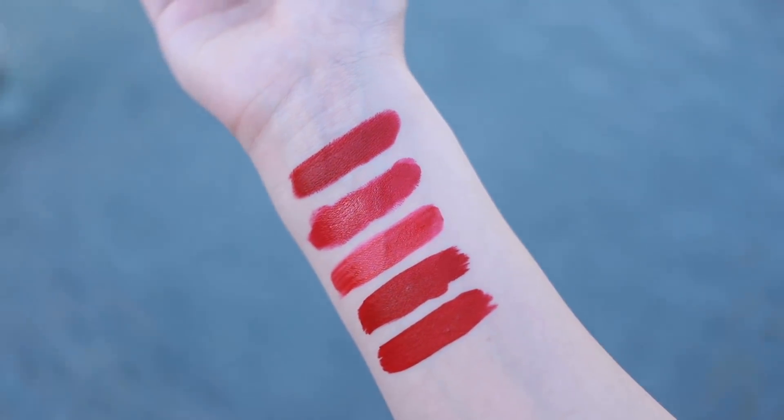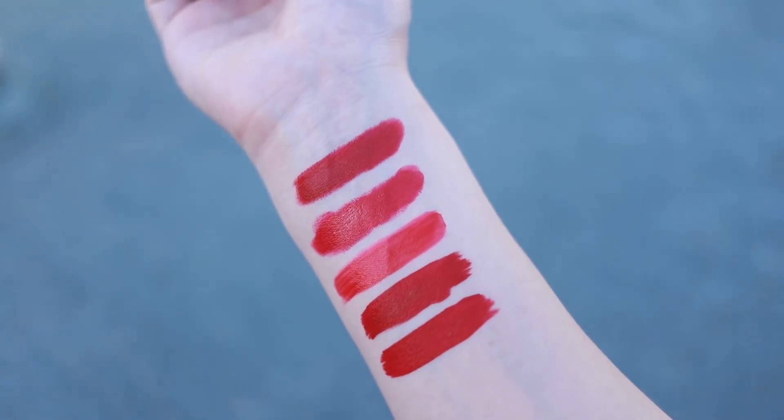What's up y'all, it's your girl Stephanie, and today I'm gonna be showing you my top five favorite red lipsticks. If y'all know me, you know I am a red lip fanatic, so today I'm gonna be showing you my current favorites.